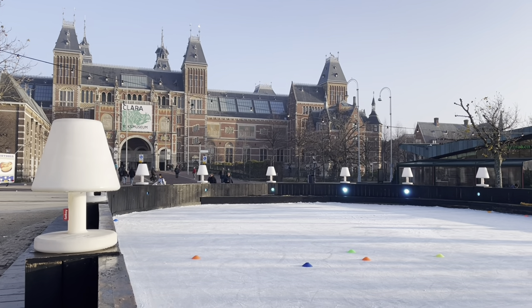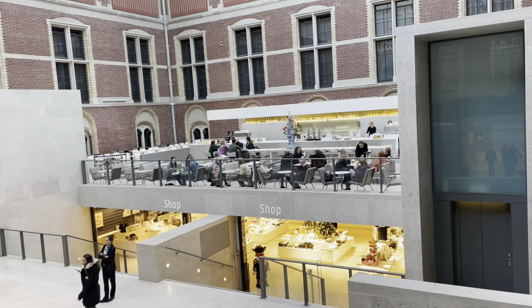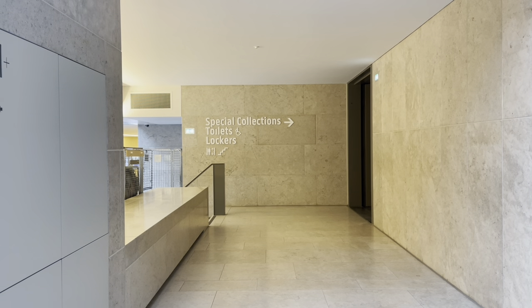The museum building has two entrances, but it doesn't matter which entrance you take as it's all connected inside. I'm going in through my favourite entrance where the cafe and the museum shop is. We are starting the tour from the ground floor.